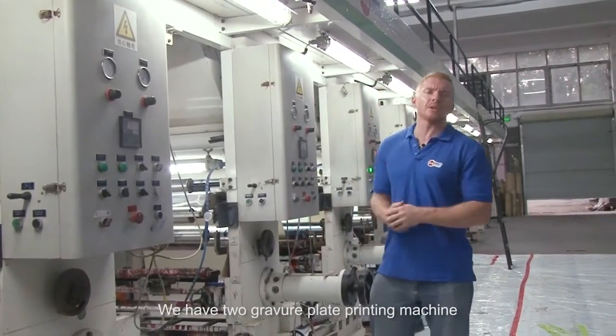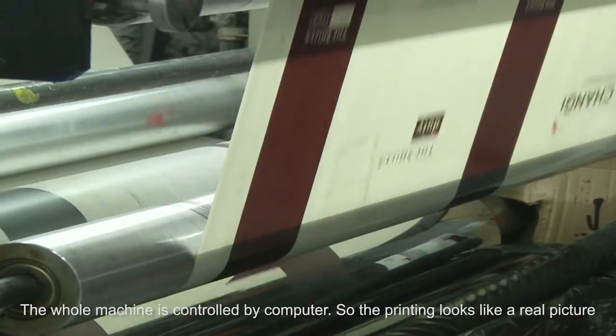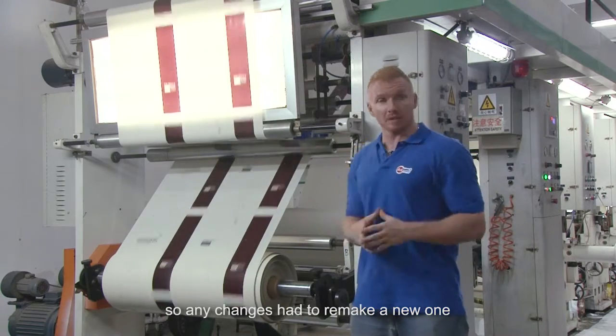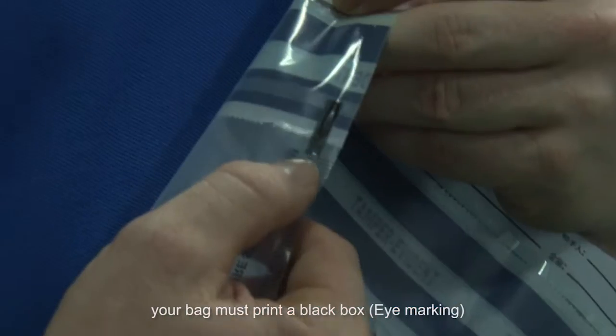We have two gravure plate printing machines — one is eight colors, the other is six colors. The whole machine is controlled by a computer, so the printing looks like a real picture. Due to each word or letter being engraved on the metal plate, any changes require a new plate to be remade. If you need a serial number and barcode, your bag must print a black box or eye marking.